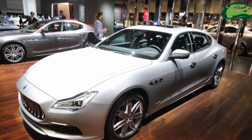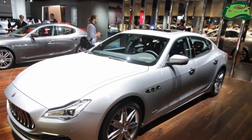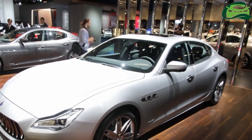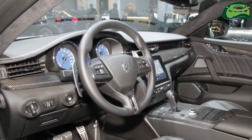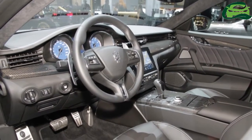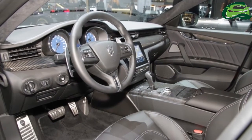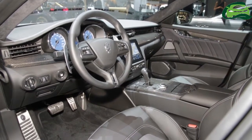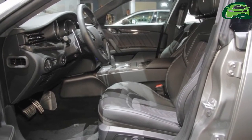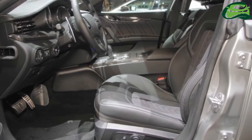Maserati has showcased its performance car, the 2018 Maserati Quattroporte at the 2017 Frankfurt Motor Show. The 2018 Maserati Quattroporte is 5,262mm long, 1,948mm wide without mirrors, and 1,481mm high. The car gets a 3,171mm wheelbase.